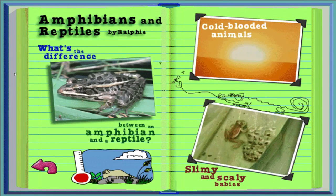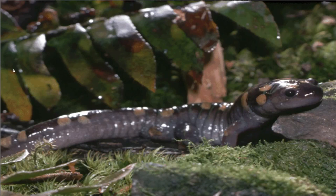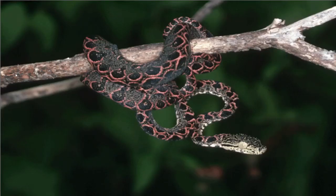Amphibians and Reptiles by Ralphie. Click on a picture if you want to find out about slimy and scaly creatures. Amphibians, like this frog, have slimy bodies and lay their eggs in the water. Frogs and salamanders need to stay wet because some of them actually breathe through their moist skin. Reptiles, like this lizard, don't need to stay wet — they have scaly skin, and the scales help keep them from drying out. Reptiles like turtles and lizards lay their eggs on land, and so do snakes. But some snakes and even some lizards don't lay eggs at all — their babies come right out of their mother's bodies, just like mammals.